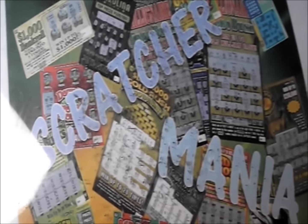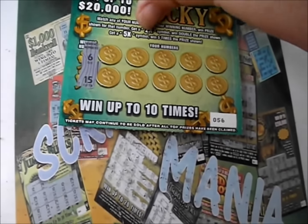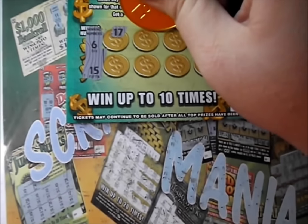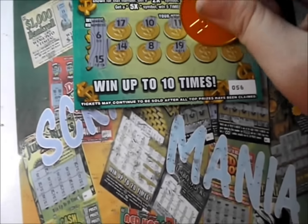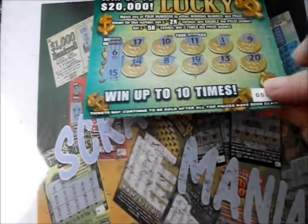Let's check out the next set of tickets. 6 and 15. There's a 17, a 10, an 11, a 1, and a 9. There's a 14, an 8, a 19, a 13, and a 20. Three duds in a row.